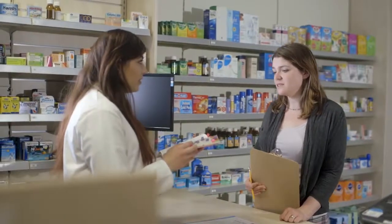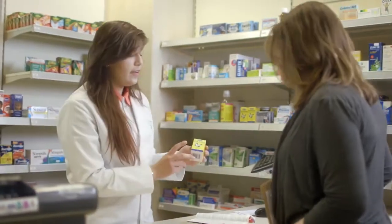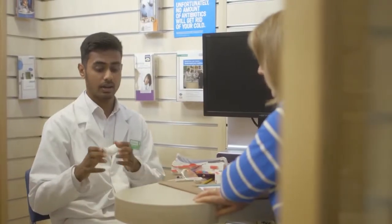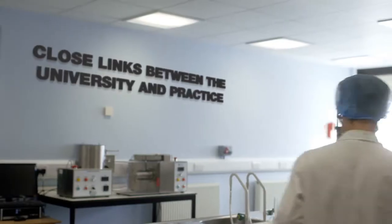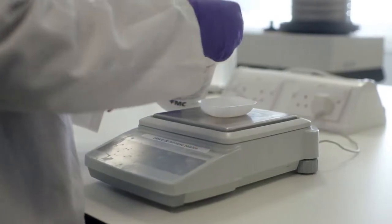Here at the University of Hertfordshire we place a strong emphasis on patient-centred outcomes and professionalism within our pharmacy and pharmaceutical science programs. We work with a wide range of employers from the pharmaceutical industry and the NHS whose input into the design and teaching means our programs meet the changing demands of the workplace.